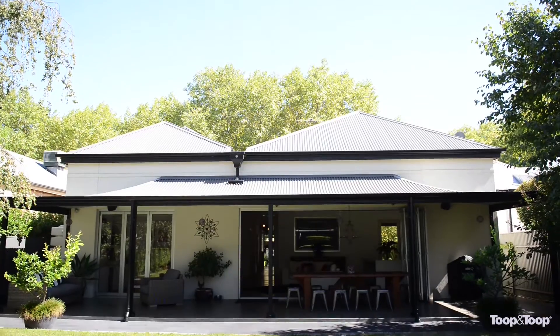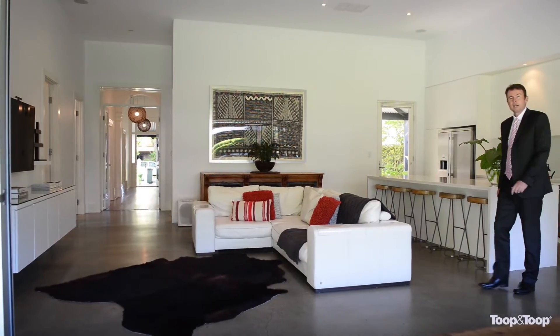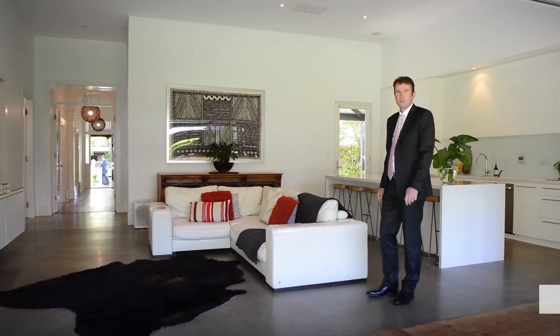These really do complete this stunning home located in the heart of St Peters. If you'd like more details on the home, please look it up online at 15fifth.toop.com.au, or call me on the mobile.